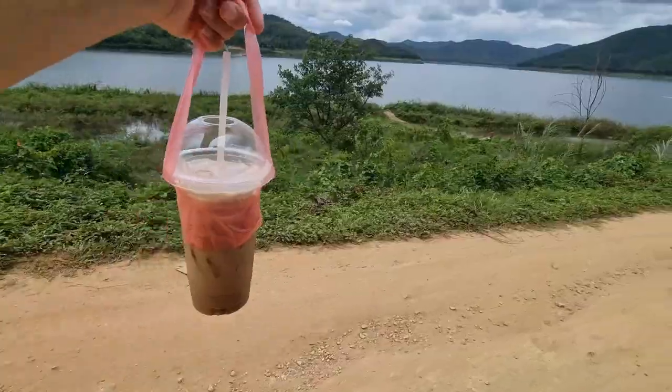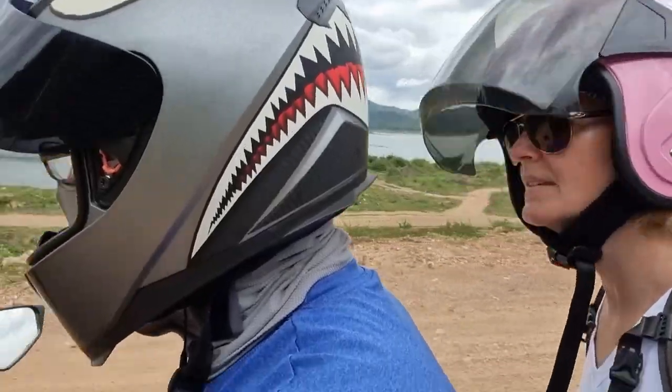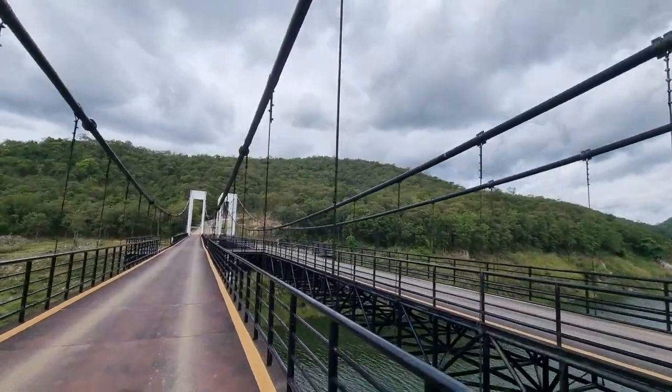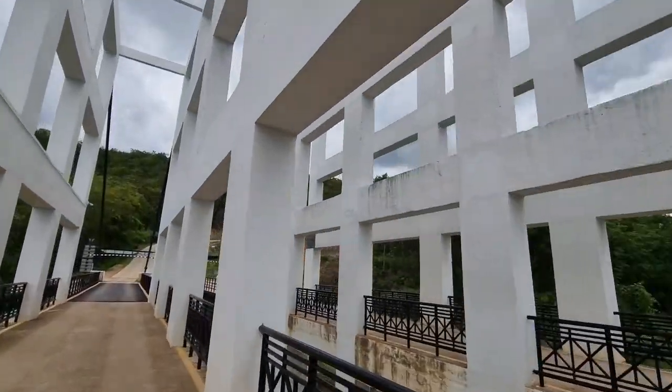We are just stopping for some water. I don't know if Jay is going to get a coffee — sounds like he is! Then we are going to head on over to the bridge. There is like nobody here; it is dead quiet, very nice and peaceful. This road is so bumpy — big puddles. We made it!